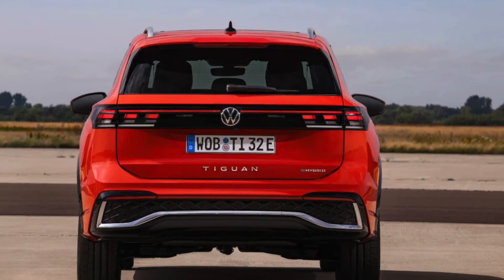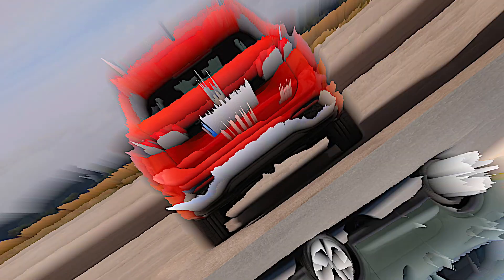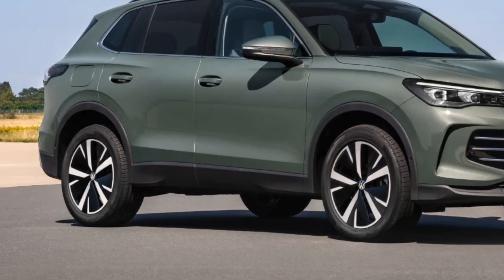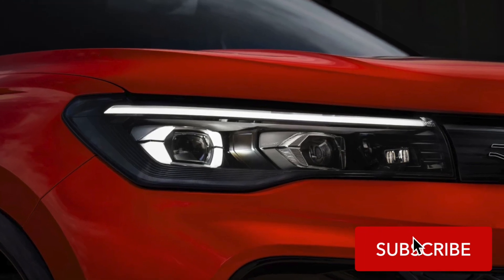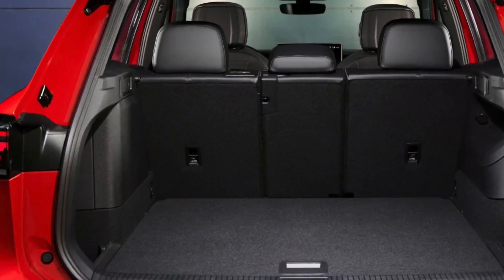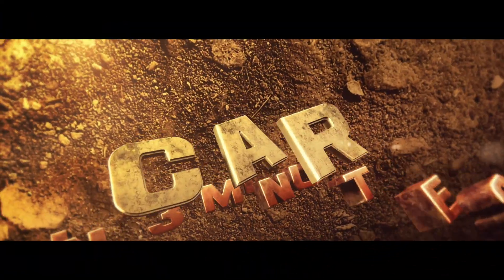We'd love to hear from you — what do you think about the new 2024 Volkswagen Tiguan and its hybrid options? Would you consider it for your next vehicle? Don't forget to comment below with your thoughts. Like this video if you enjoyed the sneak peek, and subscribe to Car 3 Minutes for more quick and engaging automotive updates. See you in the next video.